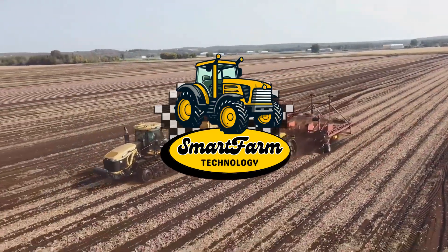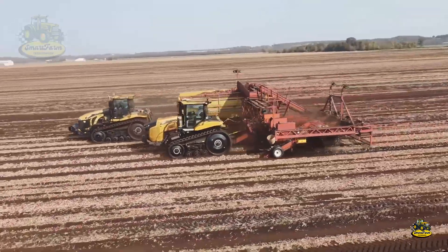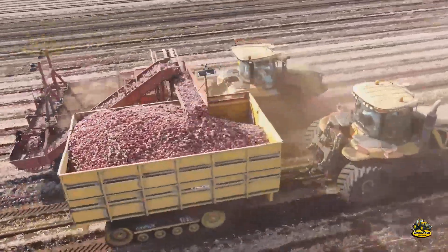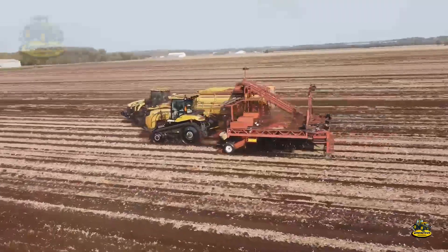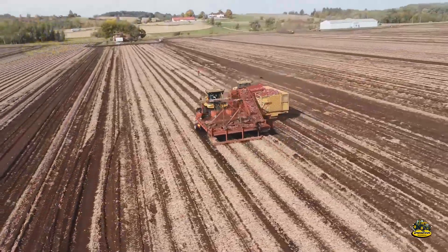Hello, everyone. Welcome to the Smart Farm Tech Channel. Did you know that California is one of the largest onion-producing states in the U.S., with a staggering output of over 1 billion pounds each year?